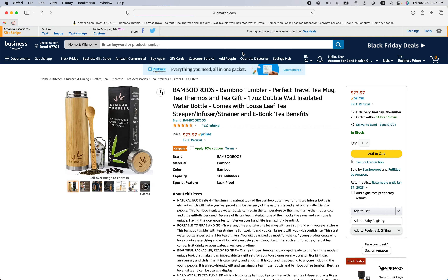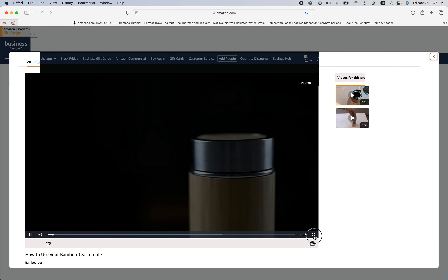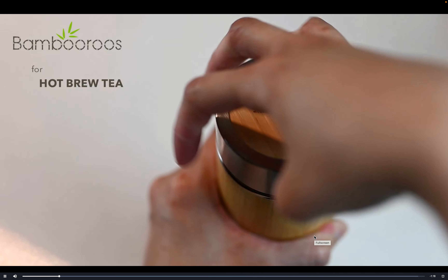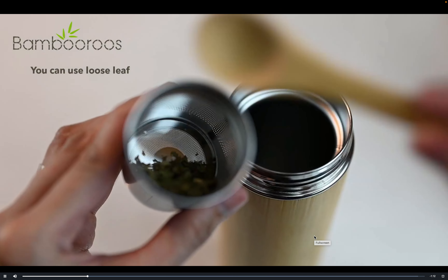The next item I'm so excited about is this bamboo tea tumbler. I'm more of an herbal tea drinker than a coffee drinker, and this is such a beautiful way to make tea. I just want to show you this enticing little video on how to use this hot brew tea to go cup — I love it so much.